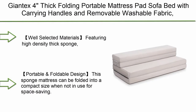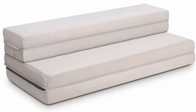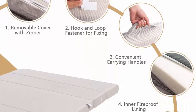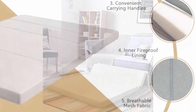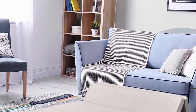Top 10: Giantex 4-inch Thick Folding Portable Mattress Pad Sofa Bed with carrying handles and removable washable fabric. High-density foam futon, sleepover guest, easy to store, Full XL, gray. Well-selected materials — featuring high-density thick sponge, this foldable mattress has good resilience and can support your body perfectly. The outer cover is made of breathable mesh fabric and the inner cover is made of fireproof glass fiber cloth, which ensures both comfortable and durable.